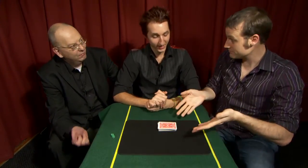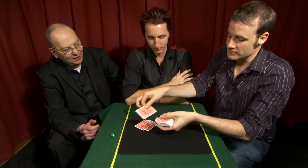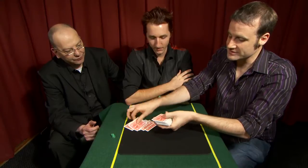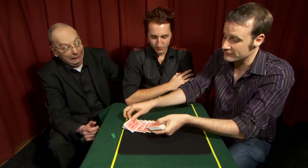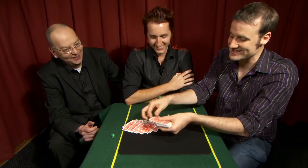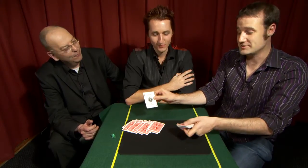Shall I do the reveal? 21st card, here we go. Counting: 1, 2, 3, 4, 5, 6, 7, 8, 9, 10, 11, 12, 13, 14, 15, 16, 17, 18, 19, 20 — the 21st card is the Ace of Spades.